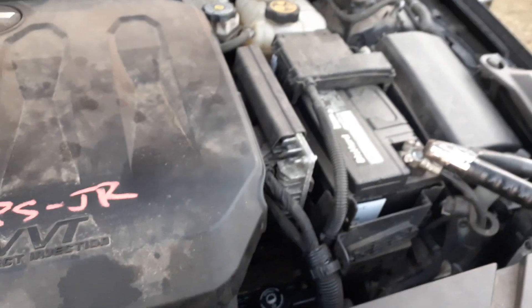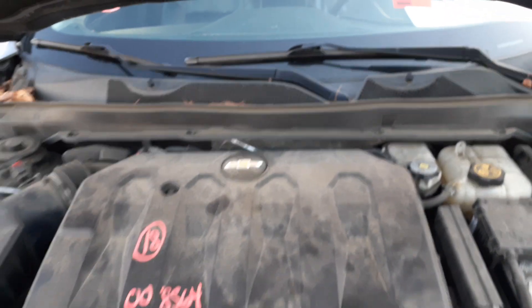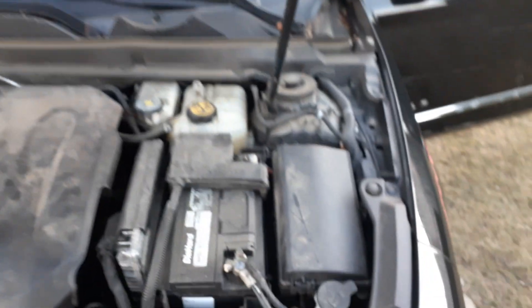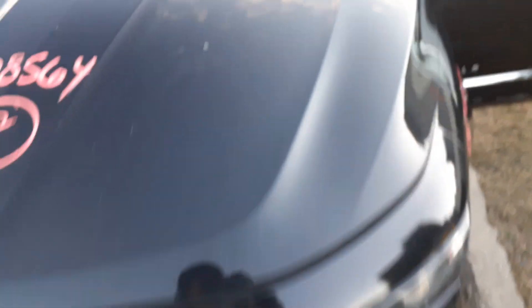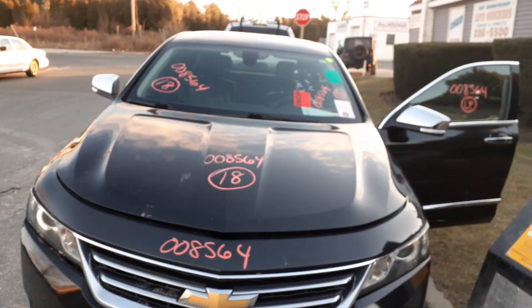There's your ECM, cal screen — all good. That's pretty much it on this one. Again, you got a 2018 Chevy Impala Premier, 166k on the 3.6 automatic.